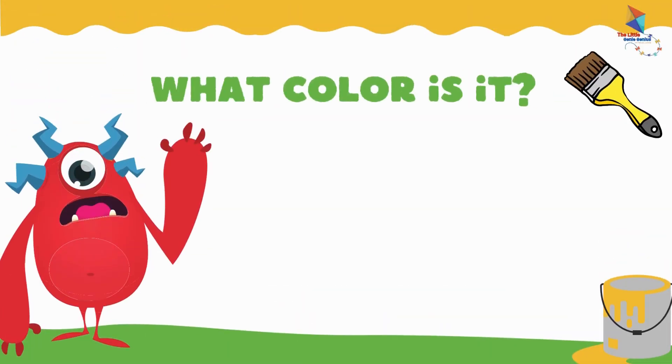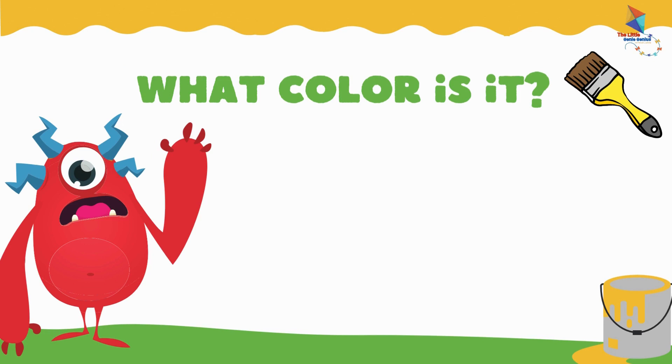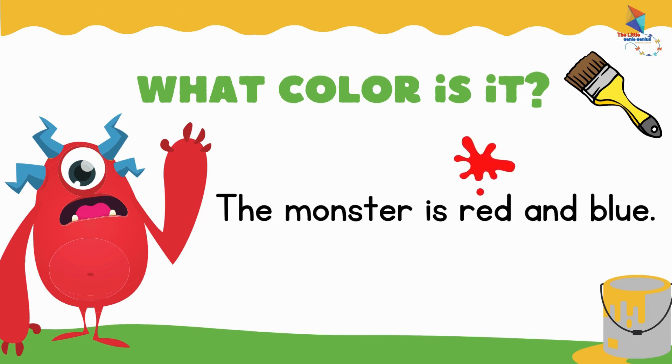What color is this monster? The monster is red and blue.